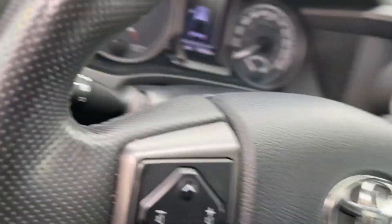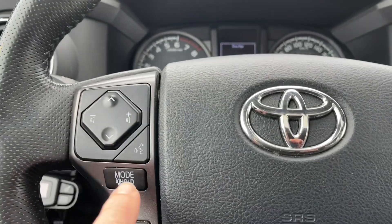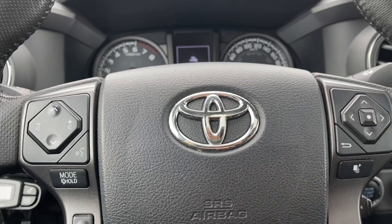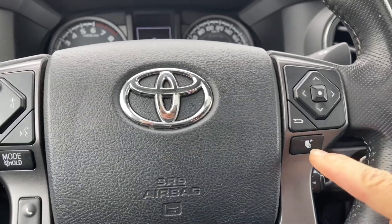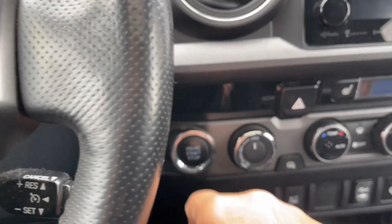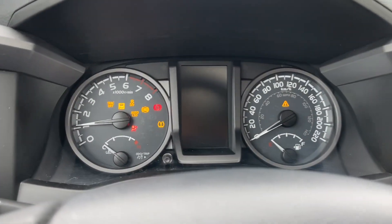On the face of the steering wheel we have our volume, the mode, as well as hands-free dialing, and your dash controls are located here as well. You've got your cruise control, and this is a push start — so foot's on the brake, keys in the pocket, and we're going to push the engine start/stop button.